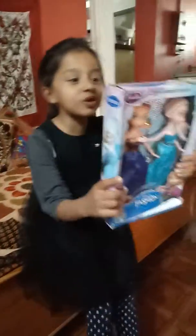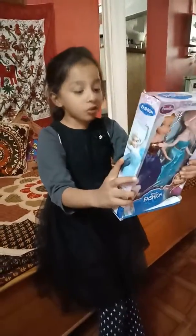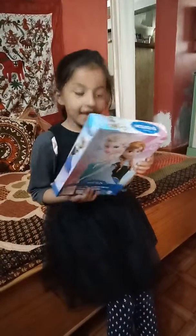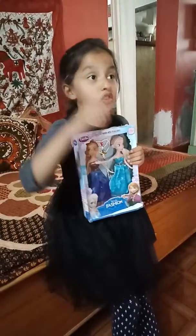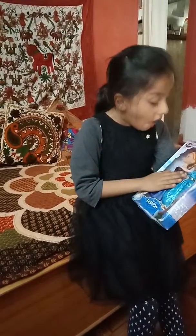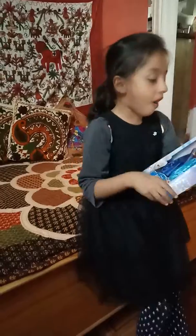Wow, guys, look at this frozen toy. Look at these frozen toys. It has a tree play set. And look at Elsa — she's turned into ice. And Anna still has a little cup. I like this red wand. This is so cool. I cannot believe it.